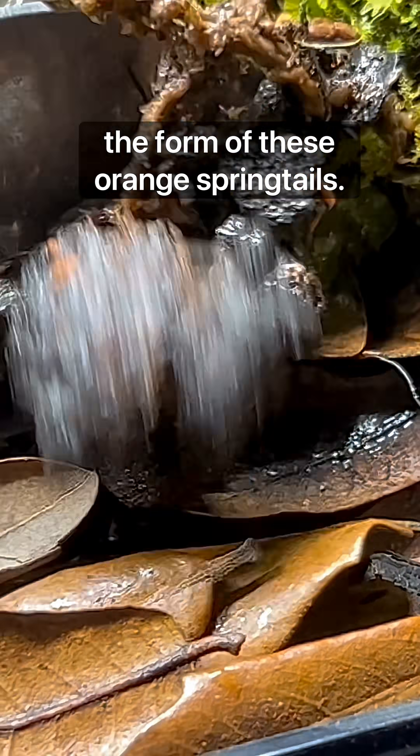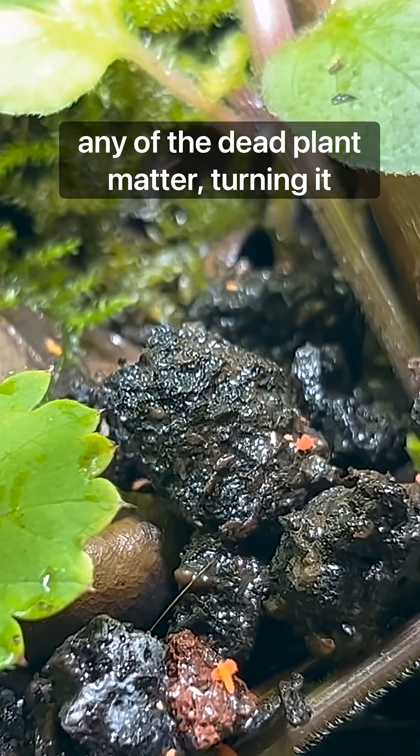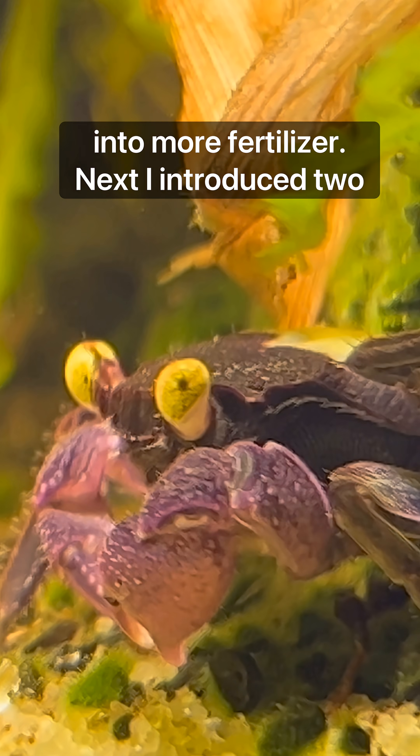The very first life came in the form of these orange springtails, which will be my cleanup crew. They eat any of the dead plant matter, turning it into more fertilizer.